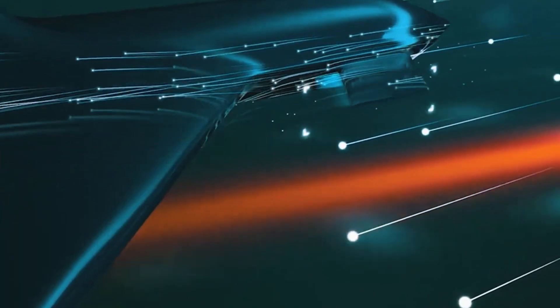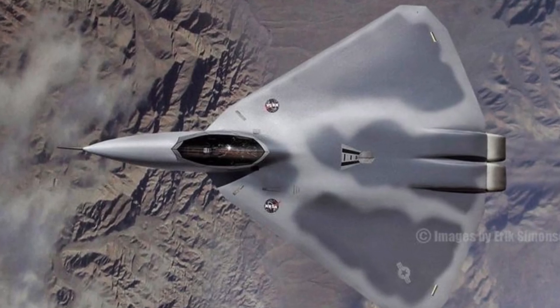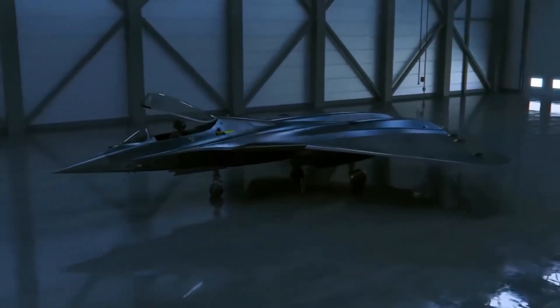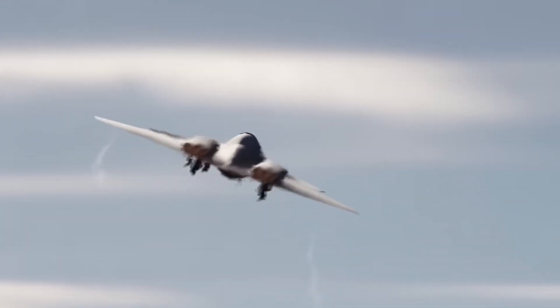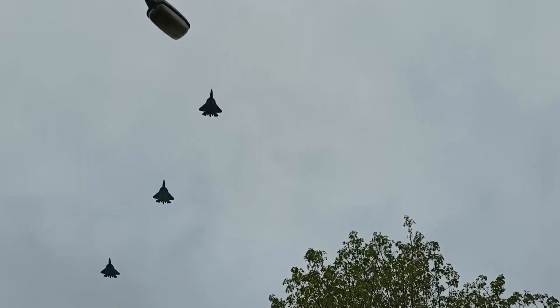Where the X-44 really shines is in its capabilities. This aircraft isn't just fast — it's a master class in agility. The thrust vectoring system gives it an unmatched degree of control in the air. Picture a jet that can turn on a dime, bank at impossible angles, and change direction at speeds that would make even seasoned pilots break a sweat. The X-44 Manta can outmaneuver just about anything else in the sky. In combat scenarios, the X-44 will operate with a nearly non-existent radar signature, allowing it to approach targets undetected and strike before the enemy even knows it's there. In modern warfare, where air superiority is the key to winning battles, this level of stealth makes the Manta a force to be reckoned with.